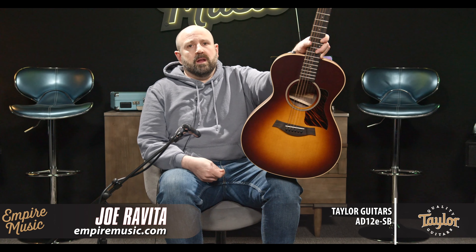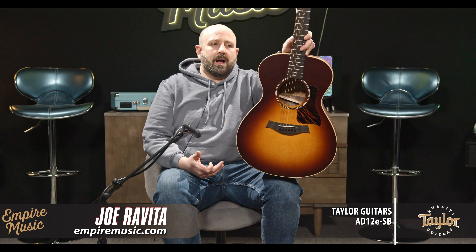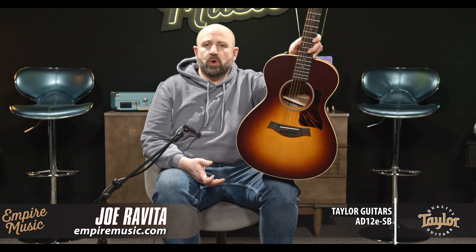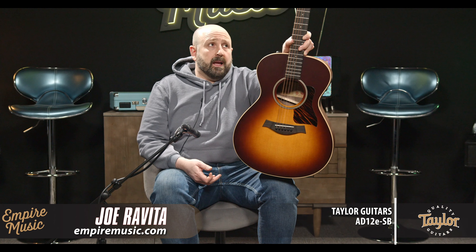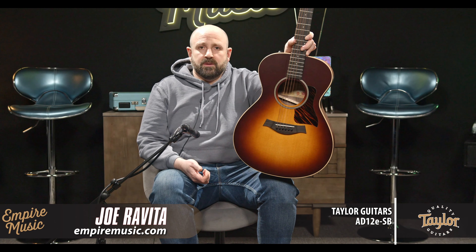What do we know about the American Dream line? It was introduced over the last couple of years during COVID, when there wasn't a lot of new stuff coming out. Taylor wanted to bring to market a really high-quality, U.S.-built, all-solid wood line that was more affordable than what they were offering. And the American Dream series was born.